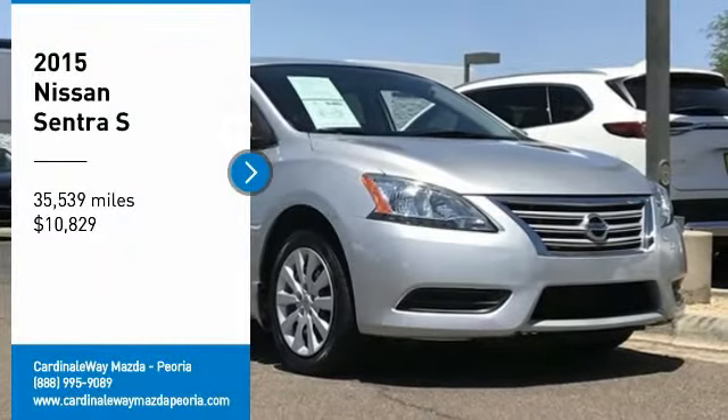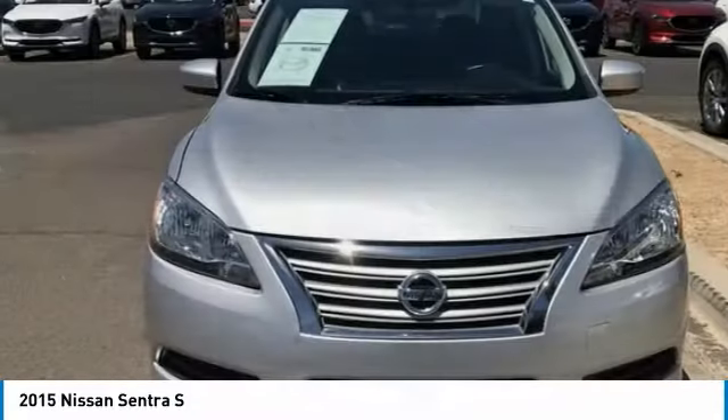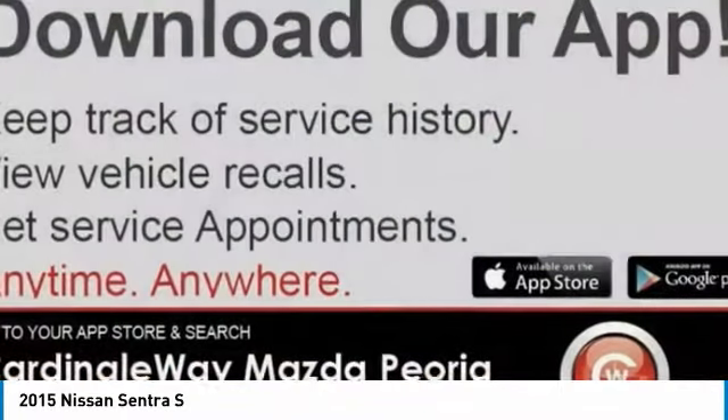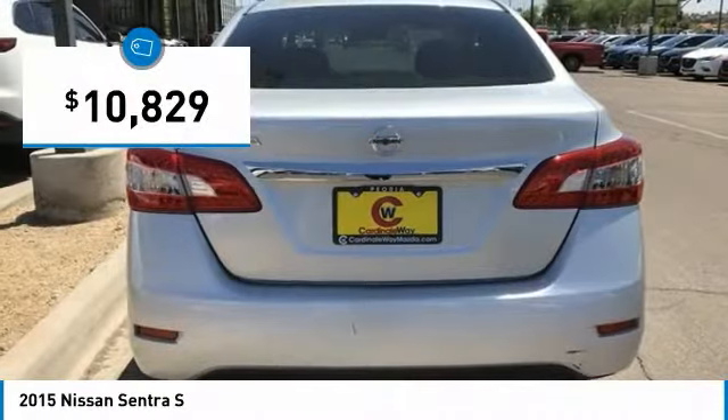Looking for the right vehicle? Check out the 2015 Sentra. With its spacious and versatile interior and stellar fuel efficiency, the Nissan Sentra is the obvious choice for anyone who wants to enjoy a stylish and comfortable ride and is priced below $15,000.